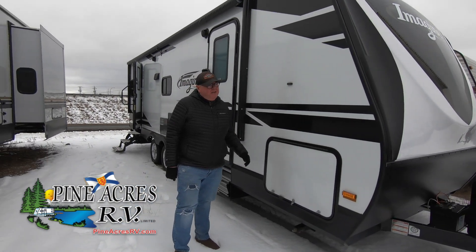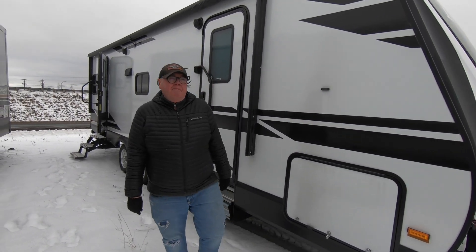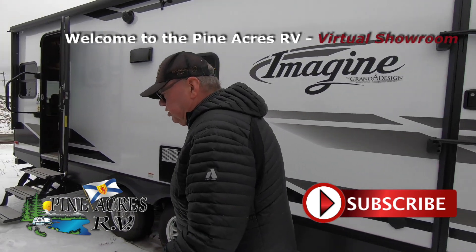Hi, I'm Daryl with Pine Acres RV. Here's a recent trade-in. It's a 2019 Imagine by Grand Design. It's a 25 RL, approximately 25 feet. It's a couples unit.